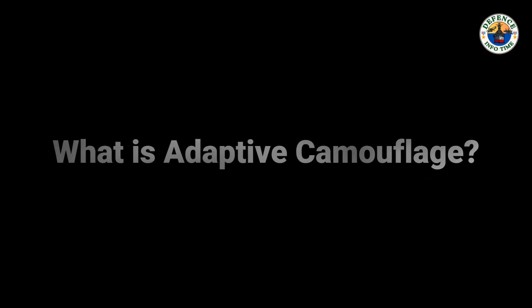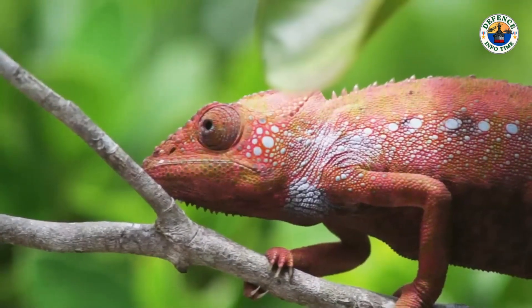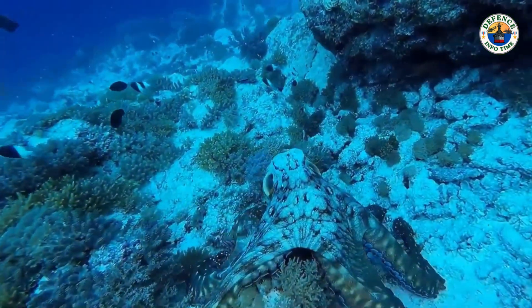So what exactly is adaptive camouflage? It's a technology inspired by nature. Think of how a chameleon or an octopus can blend into its environment to avoid predators.